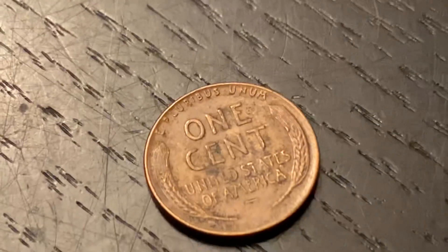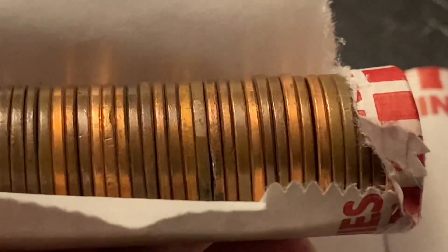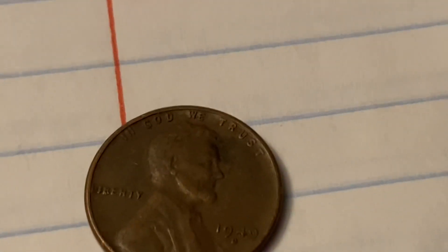First roll or second roll? Eric's second roll. I do not have a wheatie yet but I've only opened one roll — 1955. We're done talking about which roll these come out of because they're coming fast and furious. This is Matt's second roll and it's a 56D. I just found a Canadian in my roll too. Wheatie number nine is a 1949D and Noah just found it.